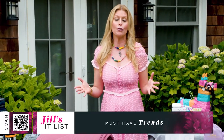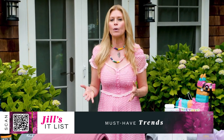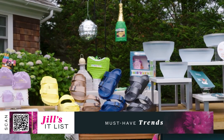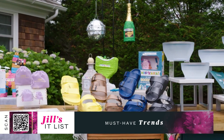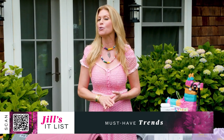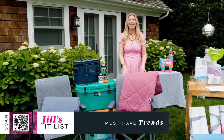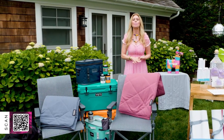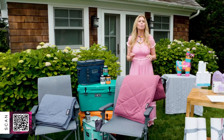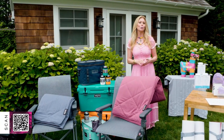It can sometimes be overwhelming, sorting through trending products and deciphering what is really worth the buy. So I've curated the It List for you. Scan the QR code at the bottom of your screen to shop along with us and get exclusive deals you can't find anywhere else. Let's start with a company that has been in business since 2006, based in Austin, Texas — one of the leaders in the travel and outdoor space.